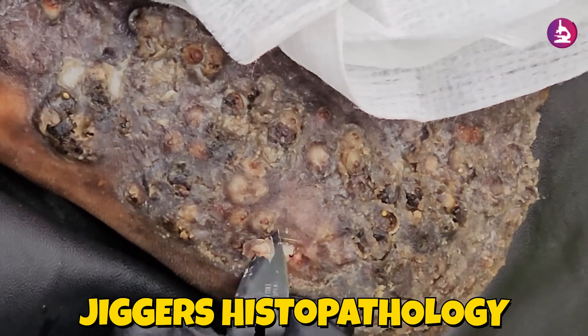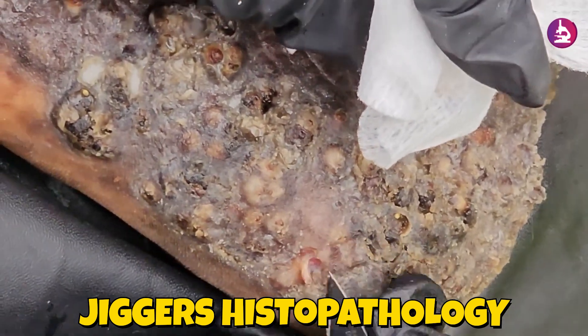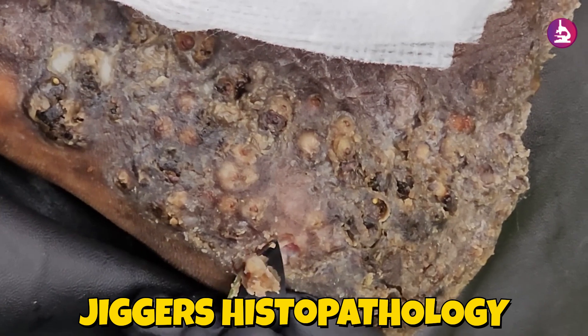The histopathology of the Most Jiggered Man in 2025 reveals a devastating and widespread infestation by Tunga penetrans jigger flea, resulting in profound tissue destruction, inflammatory responses, and severe structural abnormalities.